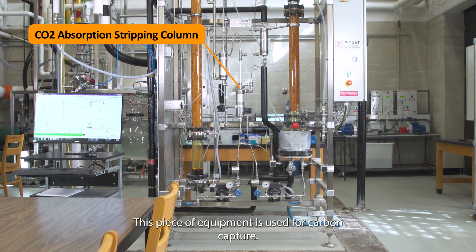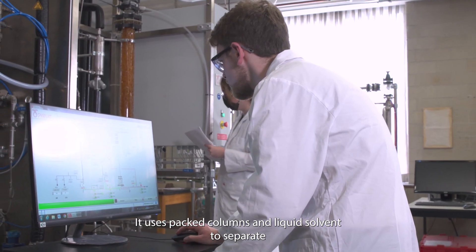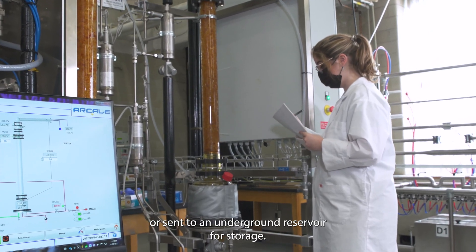This piece of equipment is used for carbon capture. It uses packed columns and liquid solvent to separate CO2 in the air into pure CO2 that can be reutilized or sent to an underground reservoir for storage.